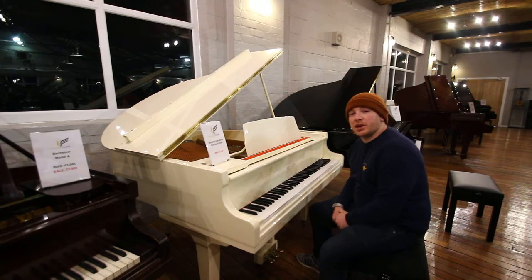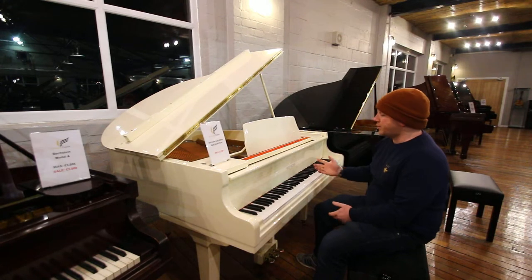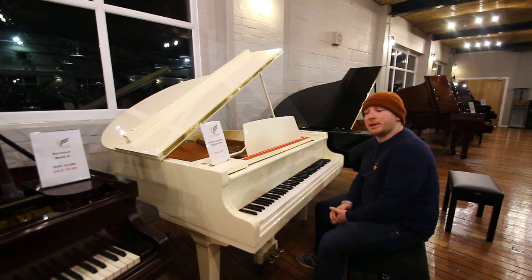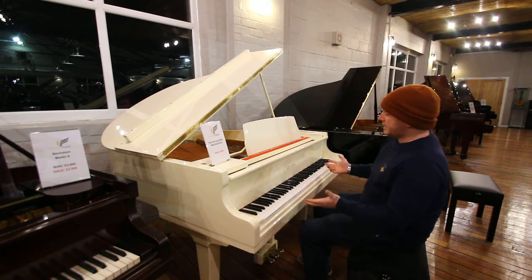Hello folks and thanks for watching. We're SherwoodPhoenix.co.uk. This is a Reedson Baby Grand piano, 88-note keyboard, 3 pedal. What more can I say?